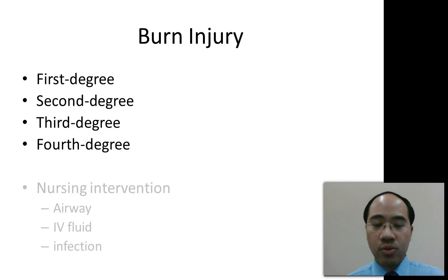The fourth degree burn is the worst type of burn. All the layers of the skin are damaged — the epidermis, dermis, and hypodermis — as well as the muscles and bones. With a fourth degree burn, the client may require an amputation.